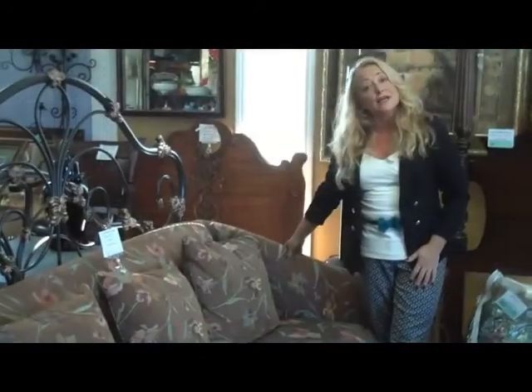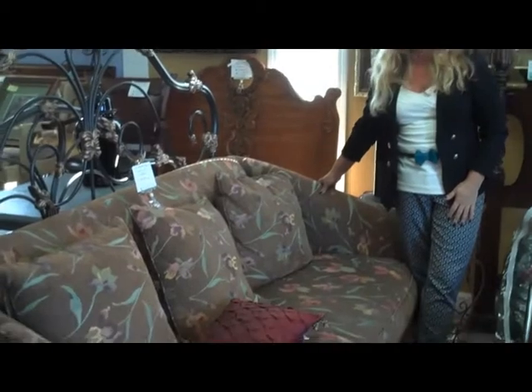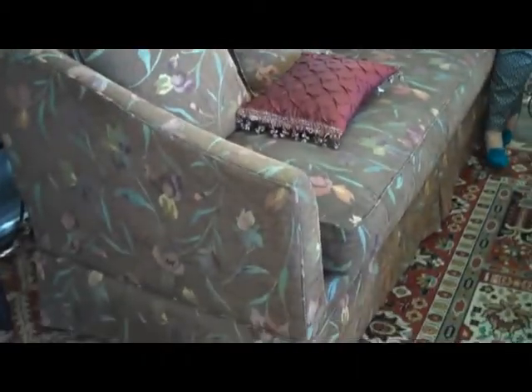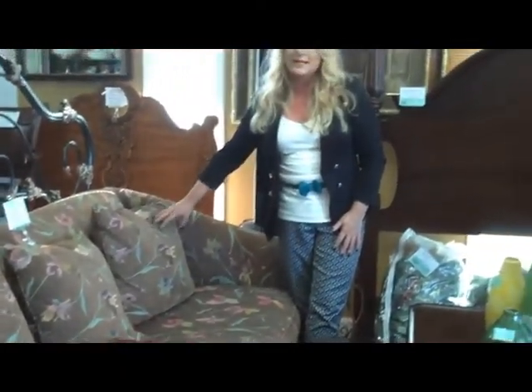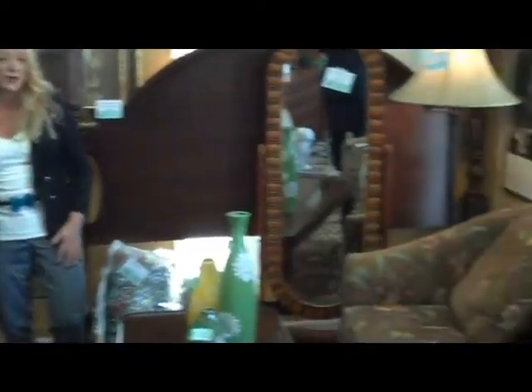We have two Hickory House 75-inch sofas with down cushions. They each come with three back pillows. $299.99 each. Great size — 75 inches. Great apartment size.